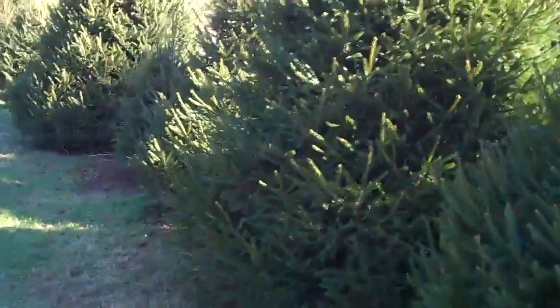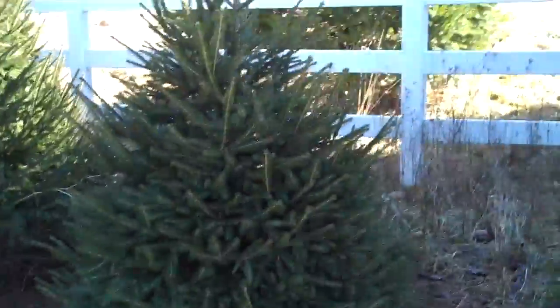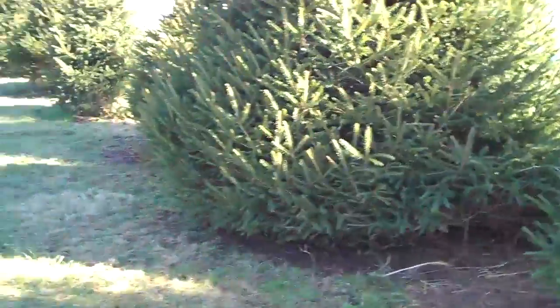We have sizes in Norway spruce anywhere from about four or five feet — this one right here — all the way up to about a 12-footer, and we do have 14-footers too, and anywhere in between those sizes.